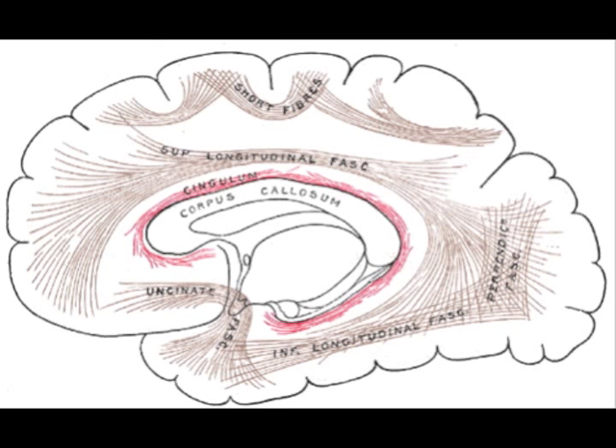The cingulum is roughly C-shaped. It wraps around the brain, from the frontal lobes all the way down into the temporal lobes, and it travels above the corpus callosum — the large interconnection of white matter fibers between the hemispheres.